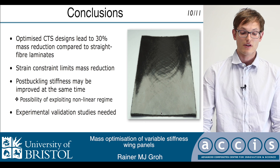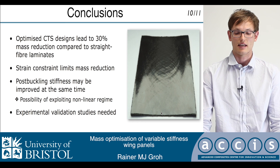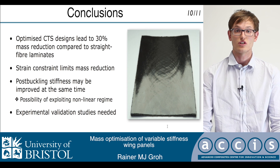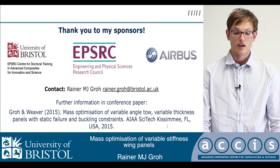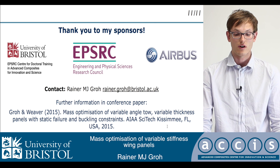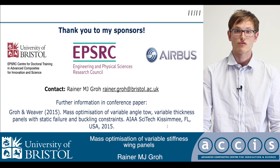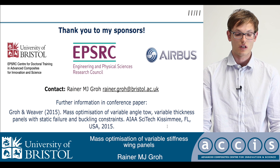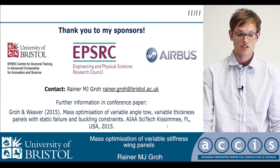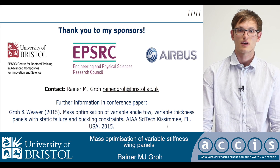In the future, some experimental validation studies will be needed in order to move the technology to the next stage, and I hope that future students will continue this work. In concluding, I'd like to thank my sponsors, especially the EPSRC, for funding me at the Doctoral Training Center at the University of Bristol, and Airbus for hosting this talk. Feel free to contact me at my email address, or there's a conference paper which we recently published at the AIAA conference. Thank you.